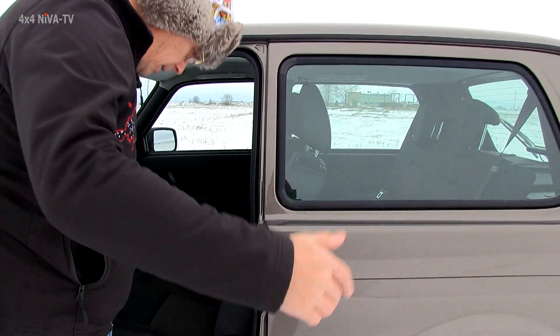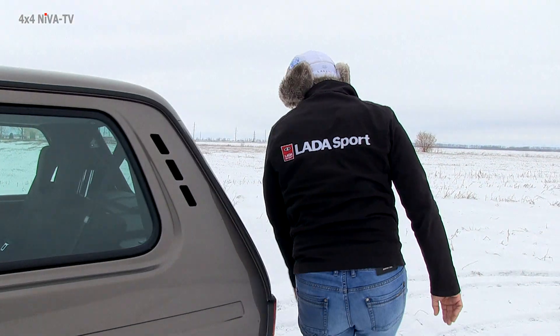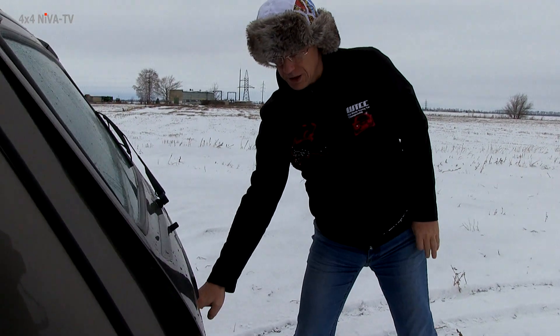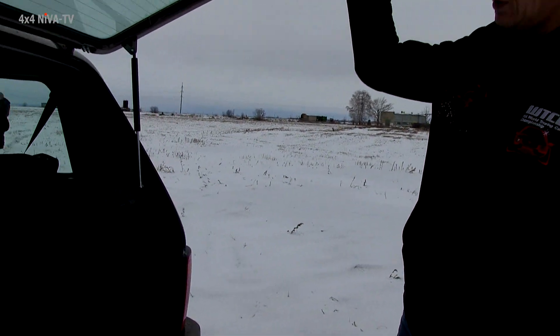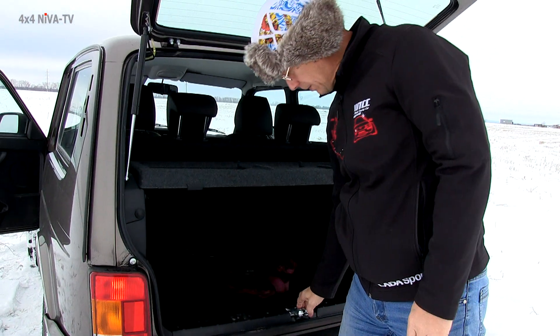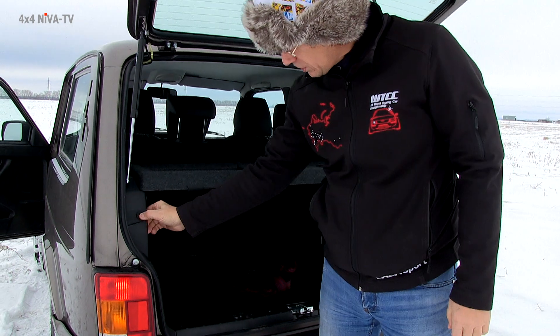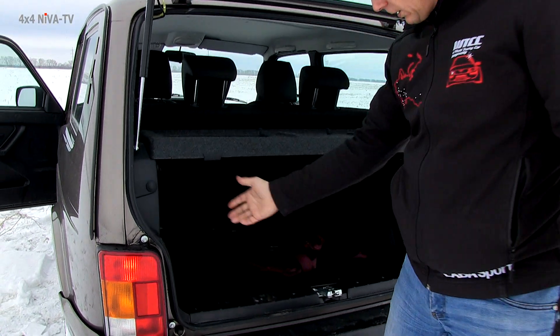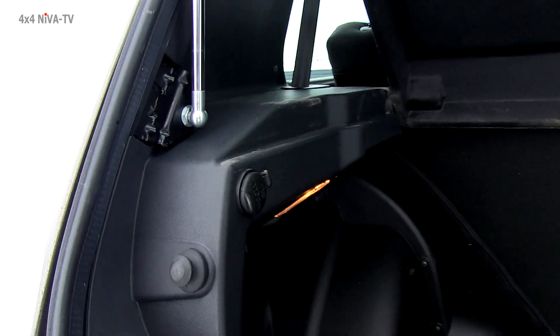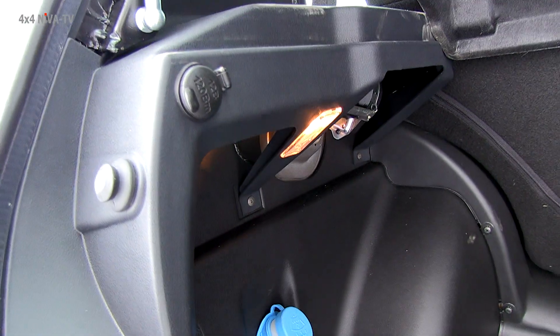Если посмотреть в багажник, то в багажнике точно так же установлен новый замок. Закрывается, кстати, неплохо — я попробовал. Здесь же концевички стоят, которые включают-выключают освещение в багажнике в темное время. И 12-вольтовая розеточка.